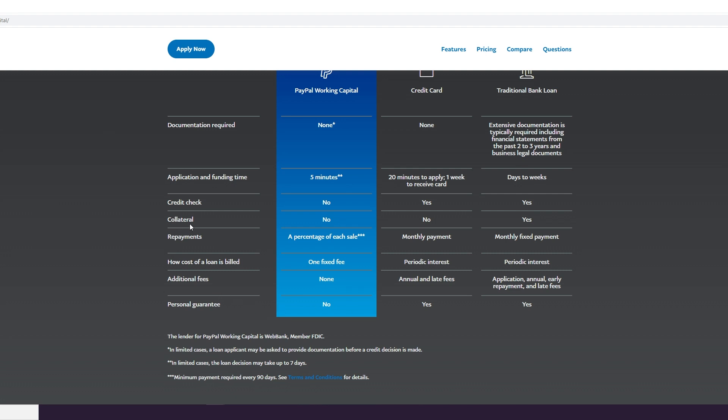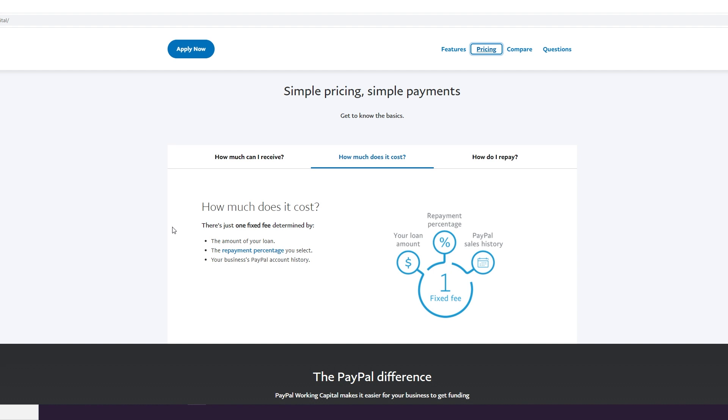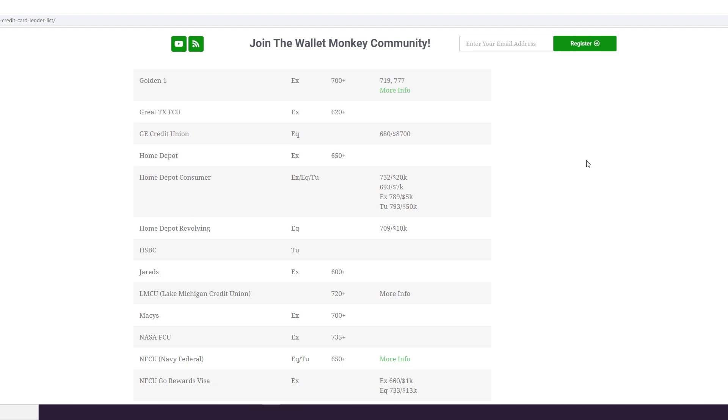There's no personal guarantee, no collateral, and no credit check — it's based on what they're seeing in your PayPal account and your usage. There's no documentation required here, whereas there might be on the loan. The payment structure is not based on APR; it's based on one fixed fee. You select the percentage of each sale that's automatically deducted to repay your loan, and you need to repay a minimum of five or ten percent every 90 days to keep it in good standing.